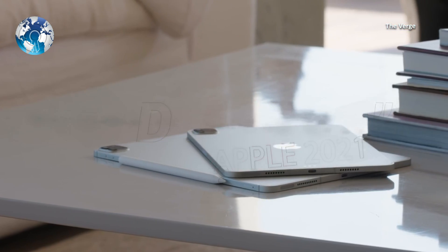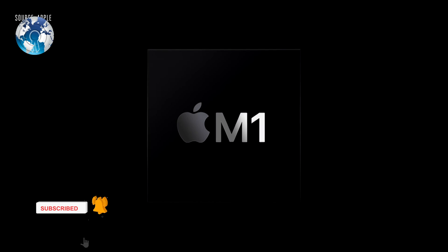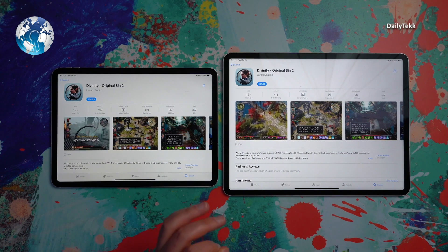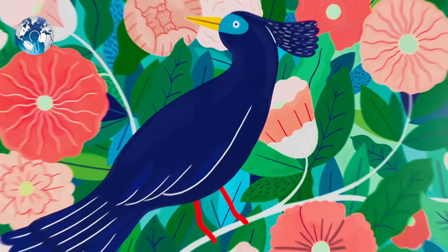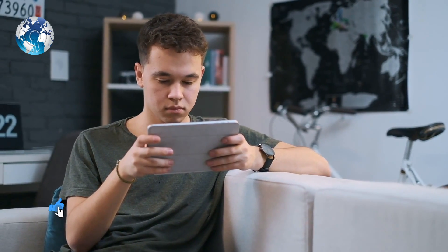The 2021 iPad Pro has Apple's desktop M1 processor — the same used to great success in the MacBook Air, MacBook Pro, Mac Mini, and 24-inch iMac. The chip makes it the fastest tablet available, measured by both benchmarks and real-world use, beating Android devices such as the Samsung Galaxy Tab S7 Plus and Windows 10 machines such as the Microsoft Surface Pro 7. It is also at least 1.5 times faster in benchmarks than the 2020 model.